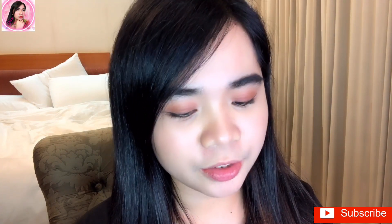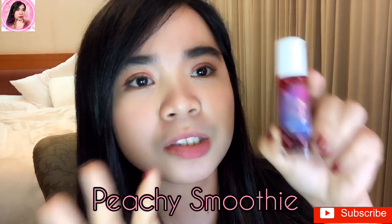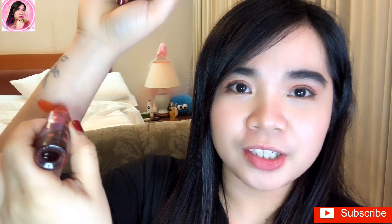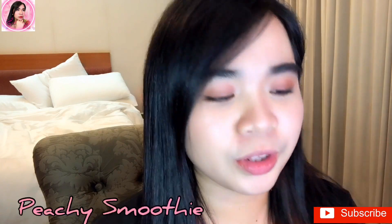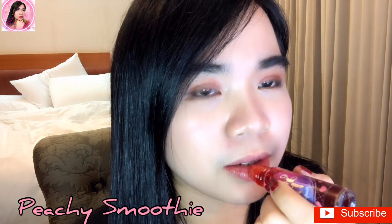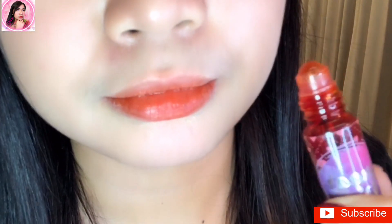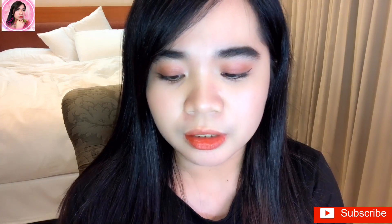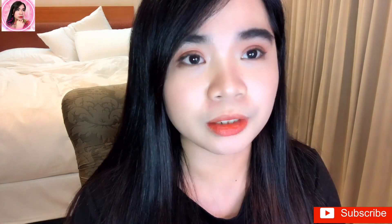Okay, I'll swatch the four shades I have. Let's start with Peachy Smoothie — it's an orangey shade. I'm going to apply this to my lips. This is one of my favorite shades. This shade is good for a summer look, like a peachy makeup. This is Peachy Smoothie.